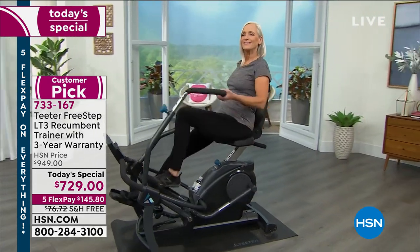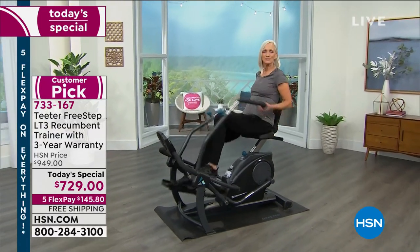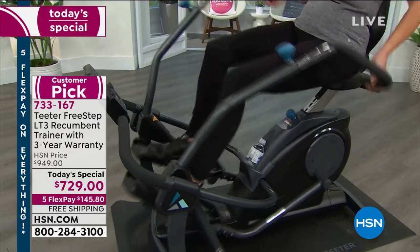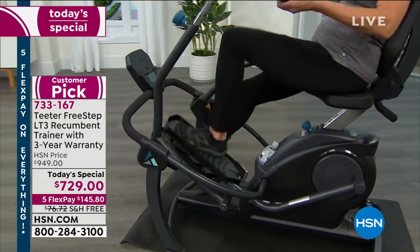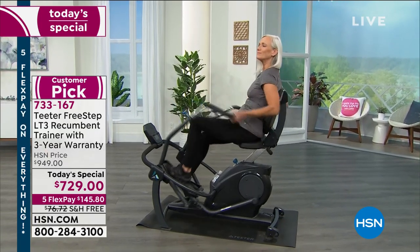Thank you so much for your orders. The item again is 733-167. I'll give you an update when we review all of the incredible details of this Teeter Free Step top-of-the-line recumbent bike, with three years of warranty included, no extra charge. We'll talk more about it in about an hour from now, but please continue ordering. Again, the star today is 733-167.